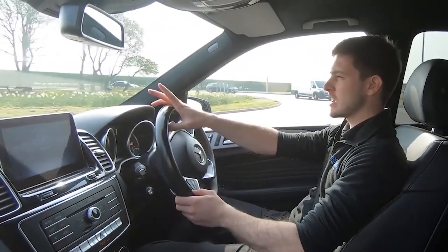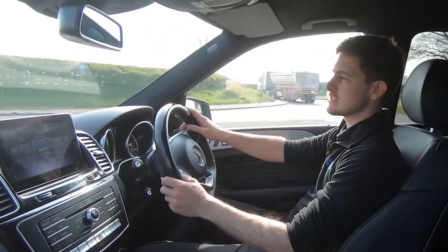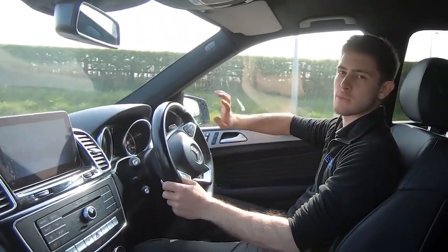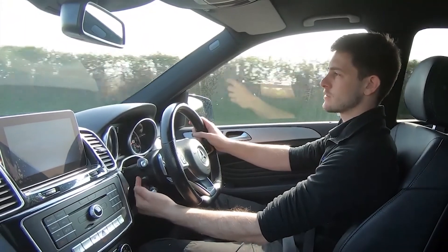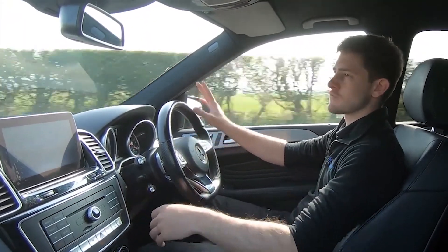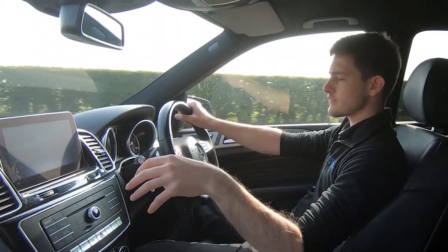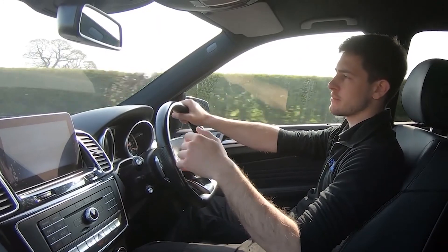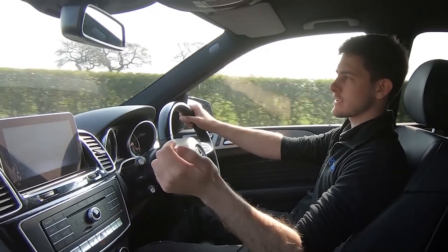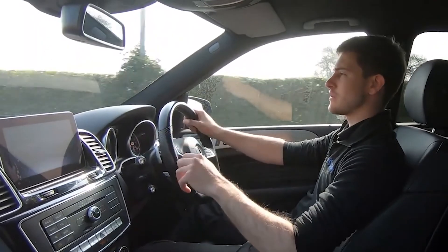The seats also have memory assigned, so if you and a spouse or whoever shares the vehicle want your favourite positions, you can assign them to a number and as soon as you get in, press that number and it's back to exactly how you like it. We've also got the electrically adjustable steering wheel, making it really easy to get comfortable without much hassle. Then there are all the modern amenities you could desire — Apple CarPlay, sat nav, and Bluetooth connectivity so you can make calls or listen to music.